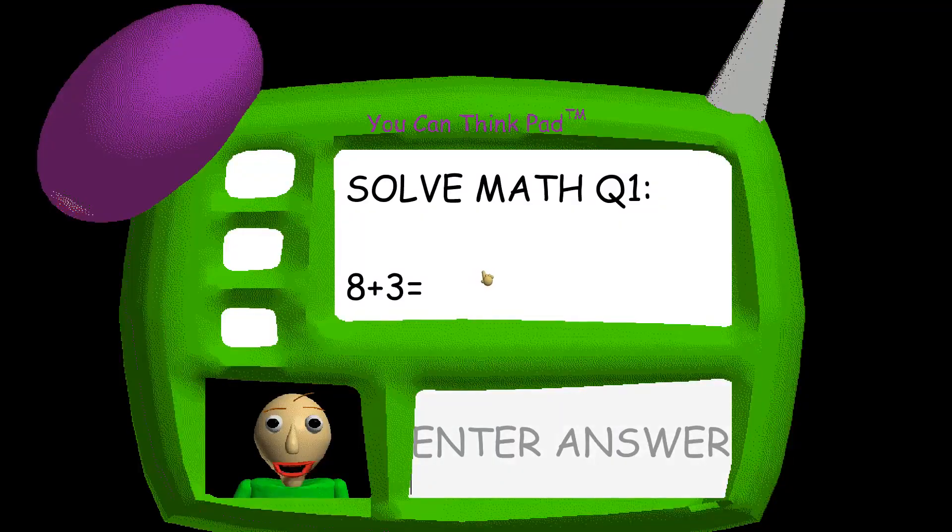Now it's time for everybody's favorite subject: math! Answer the three questions correctly and you might get something special. Just type the correct answer into the empty box and press the Enter key on your keyboard when you think you have the right answer.